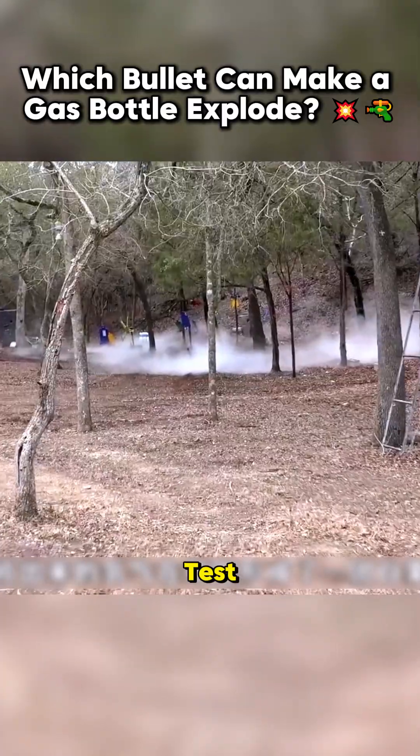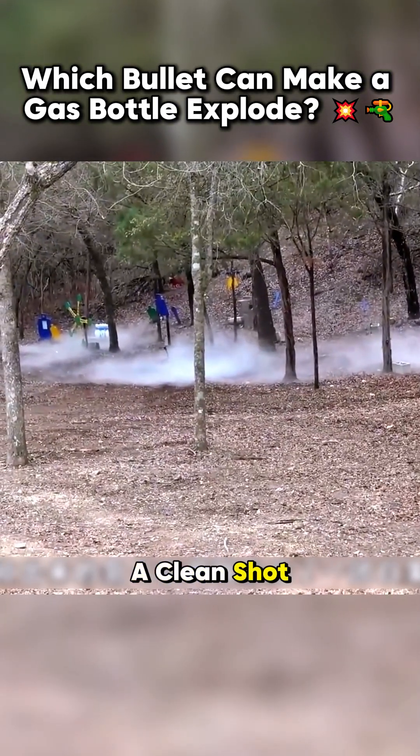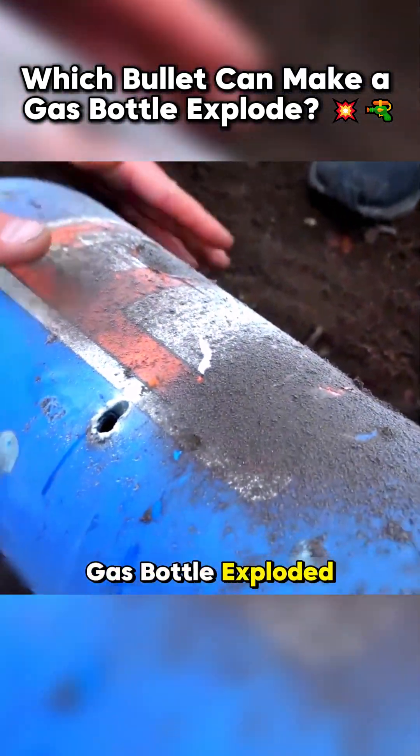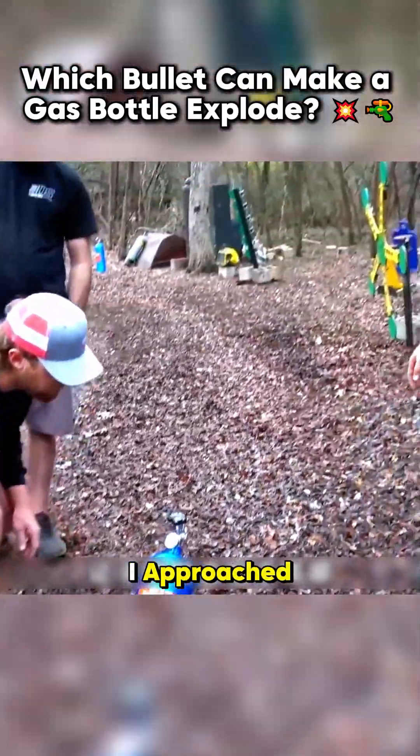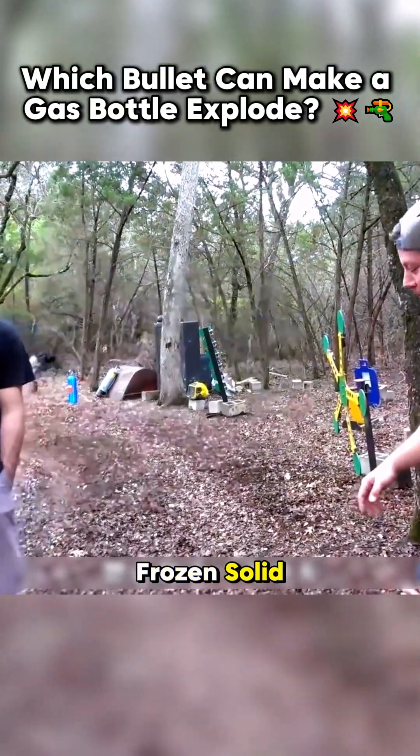Back to the test. The Kel-Tec delivered a clean shot, and finally the gas bottle exploded. The released gas created a white mist, and when I approached, the bottle was frozen solid.